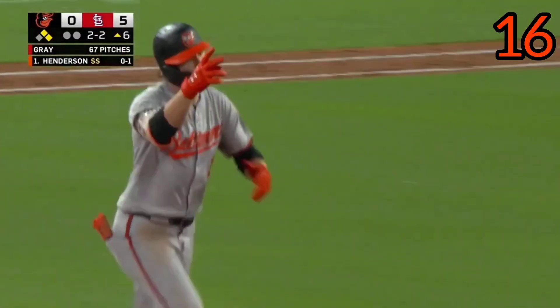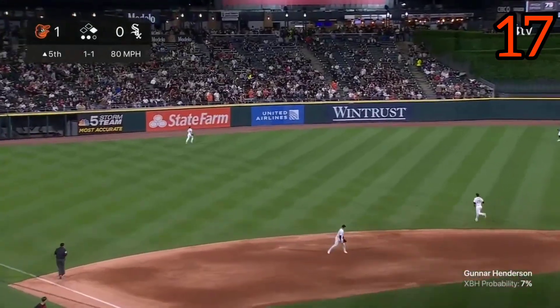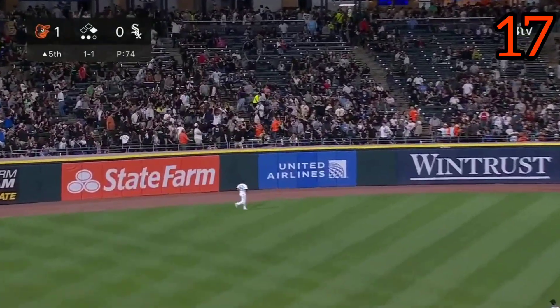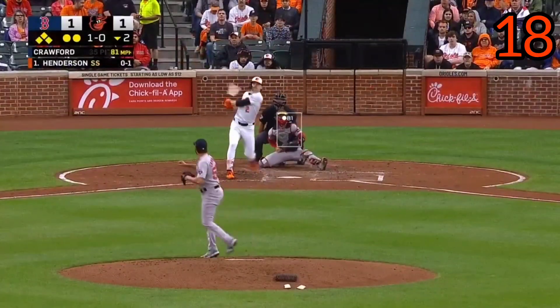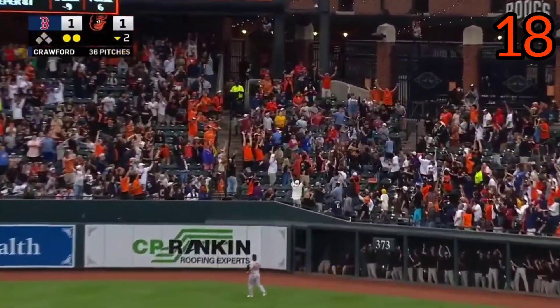Gunnar Henderson homers. Henderson hits one out toward left center field. Benetendiz at the wall. That ball is long gone. That's well struck. Right field. You can watch this one sail out of here.